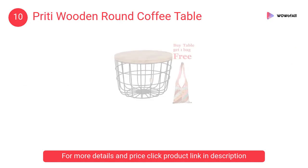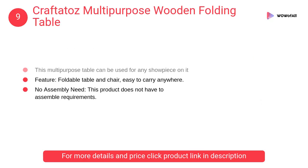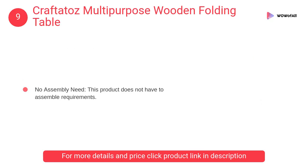At number 9, Craftata's multi-purpose wooden folding table. This product does not have any assembly requirements — when you need it, you could just unfold it, and it could save a lot of your time and energy on the assembly problem.